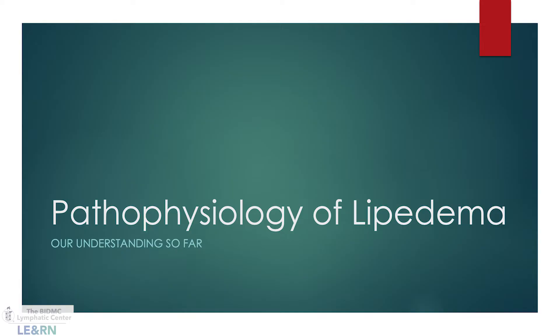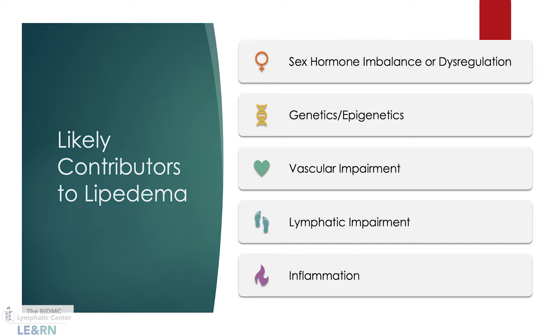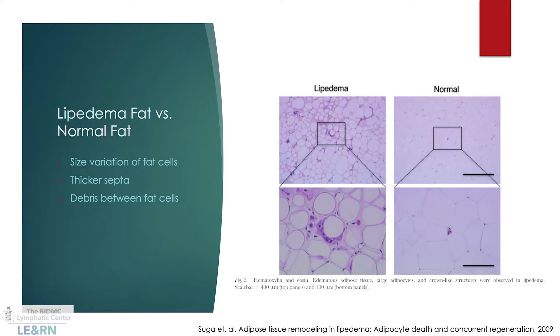We are still learning a lot about the underlying drivers of lipoedema. We know there seems to be involvement of a sex hormone, particularly estrogen. It occurs almost exclusively in women, and the men who do have it tend to have higher estrogen states. It also tends to get worse during hormonal changes like puberty, menopause, or childbirth. There is also a genetic driver — it tends to run in families.